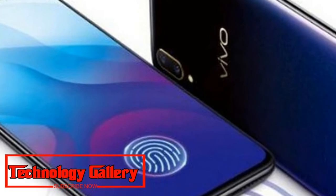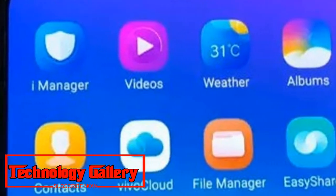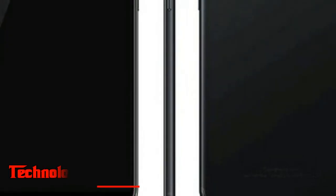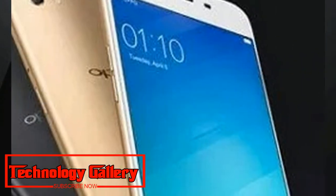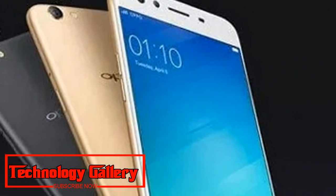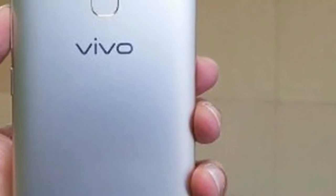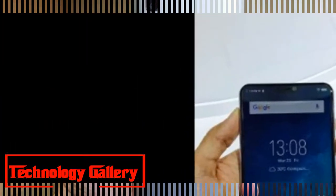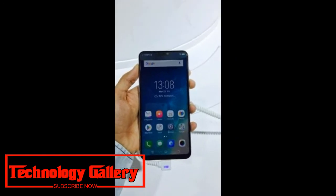Vivo has launched another smartphone with its Halo full-view display — the Vivo V11 — in India. The device features a 19:9 aspect ratio display, a dual camera setup, and a MediaTek Helio P60 processor. It will be made available in India beginning September 27th via Flipkart, Vivo India eStore, and the company's offline partners. The device carries the Made in India tag and is priced at Rs 22,990.